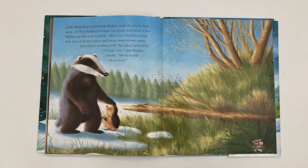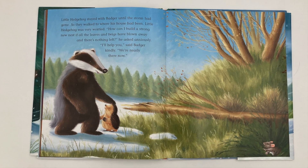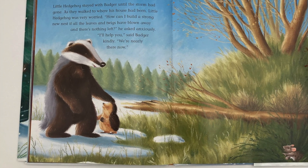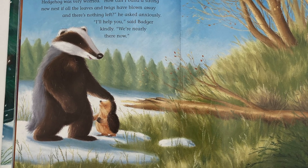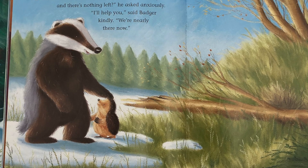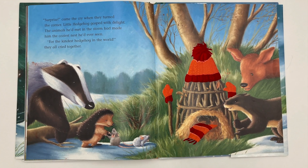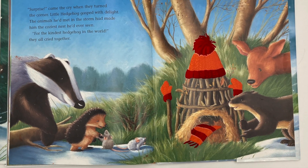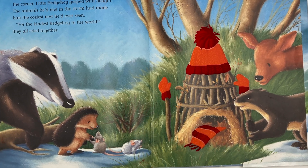Little Hedgehog stayed with Badger until the storm had gone. As they walked to where his house had been, Little Hedgehog was very worried. How can I build a strong new nest if all the leaves and twigs have blown away and there's nothing left? he asked anxiously. I'll help you, said Badger kindly. We're nearly there now. Surprise! came the cry when they turned the corner. Little Hedgehog gasped with delight. The animals he'd met in the storm had made him the coziest nest he had ever seen. For the kindest hedgehog in the world, they all cried together.